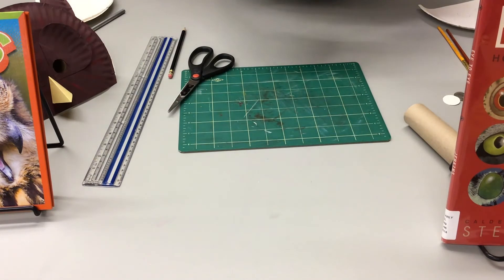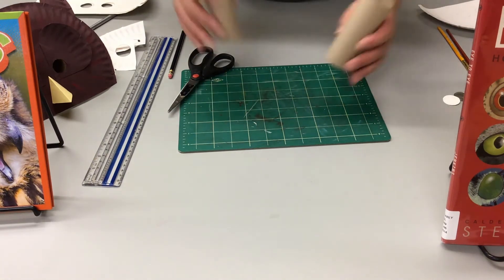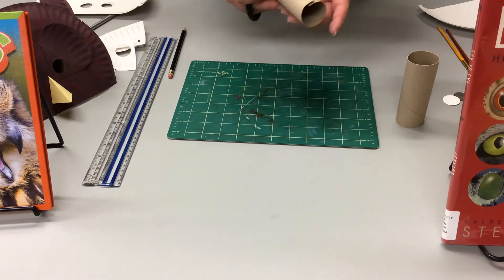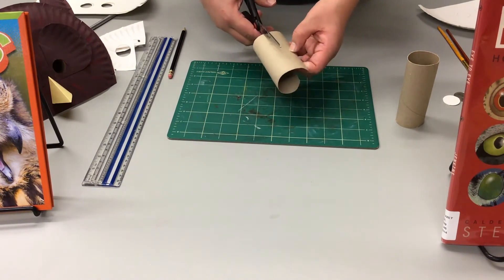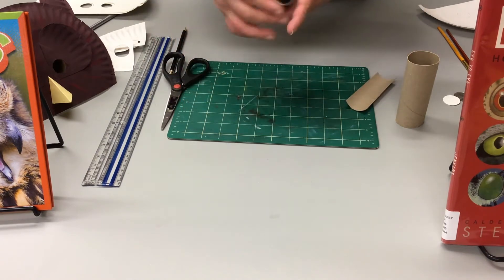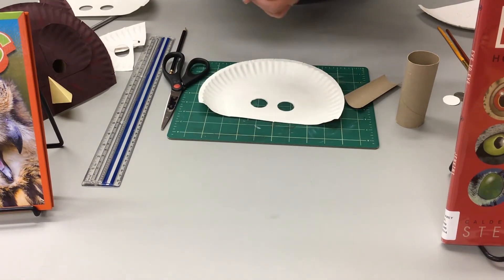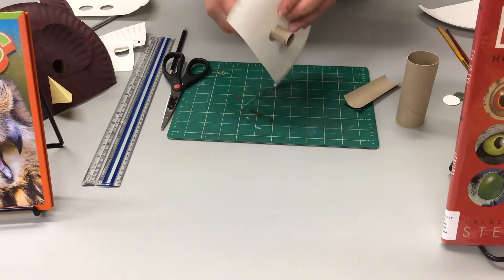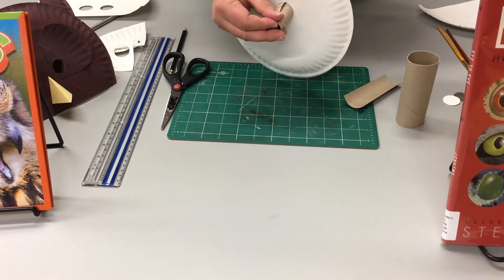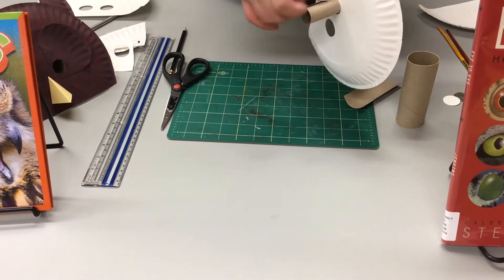Now that we have all our pieces cut, the next part is we're going to start actually making the binoculars. For that you will need your toilet paper roll. Make a cut and trim away about an inch since you don't need all that much. Using your first plate, roll up the tube and stick it into the hole. Make sure it's even and hold it. I already have some pre-cut pieces of tape and we're going to tape it down.